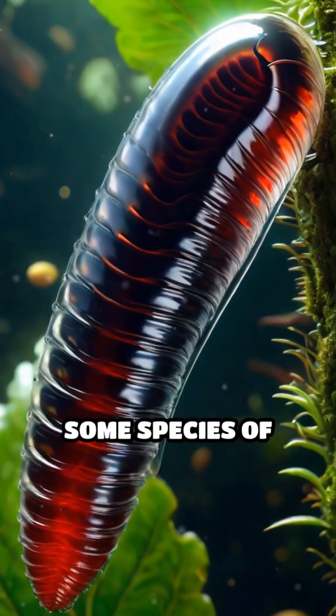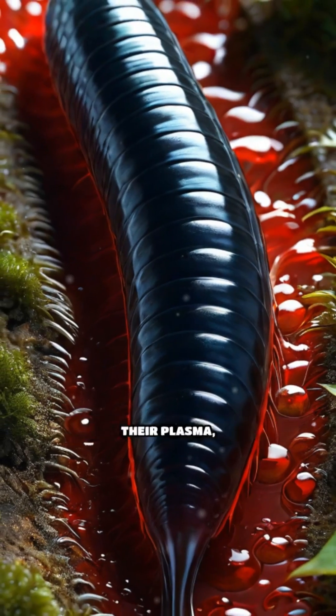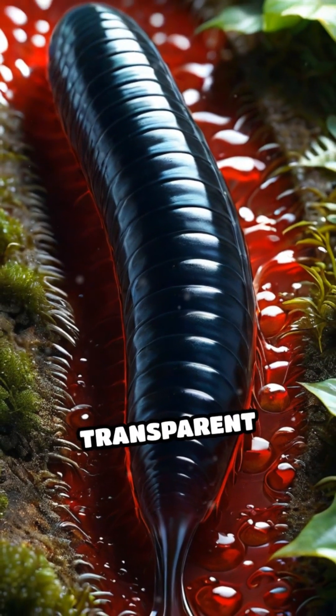Conversely, some species of leeches have colorless blood as they rely on hemoglobin dissolved in their plasma, giving them a transparent appearance.